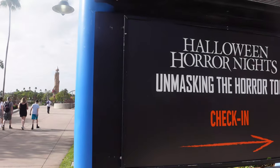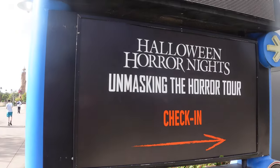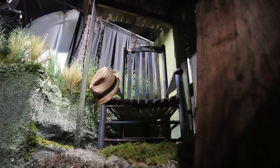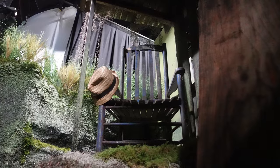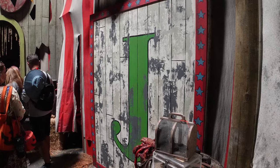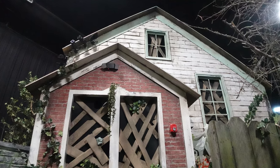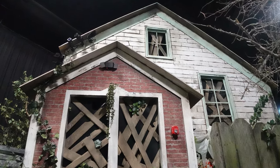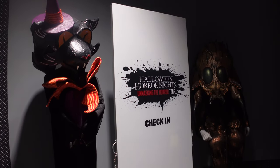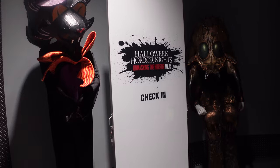If you watched my last video, you'll know I took the three-house Unmasking the Horror tour for Halloween Horror Nights 32, where we got to explore three of the haunted houses with the lights on, saw some of the easter eggs, scare details, story details, and got a better look up close during the daytime. Well, I'm back with another Unmasking the Horror tour video for this year, but this time we're doing the six-house tour.